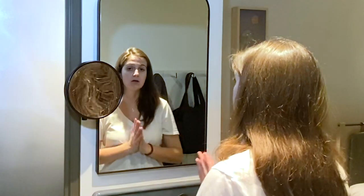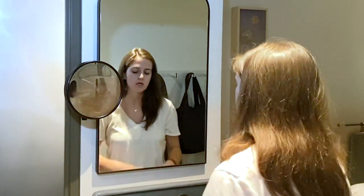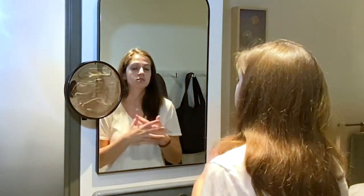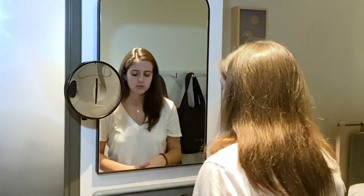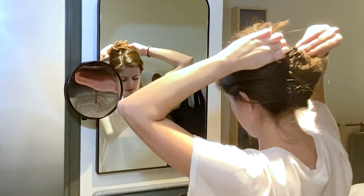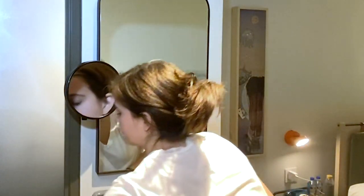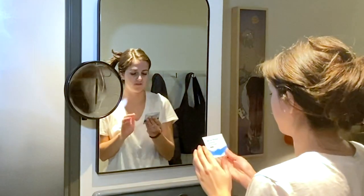So the first step is to always take off whatever is on your face. You've been traveling all day, you've been on a plane, a train, whatever it is, you're going to take everything off. Your skin's been exposed to elements and germs, so this is a super important step. So we're going to pull our hair back so it's not on our face, and my first product is always a face wipe.